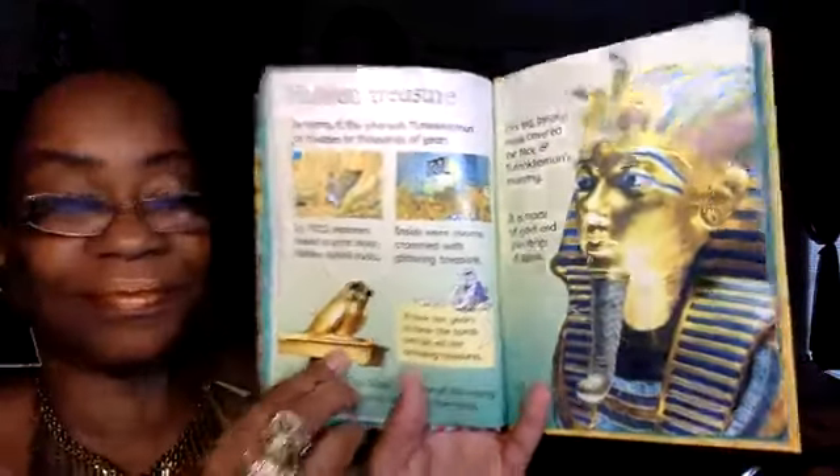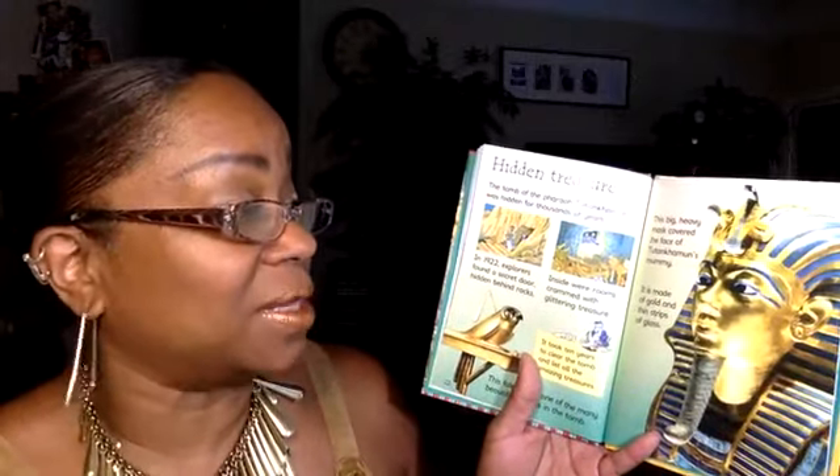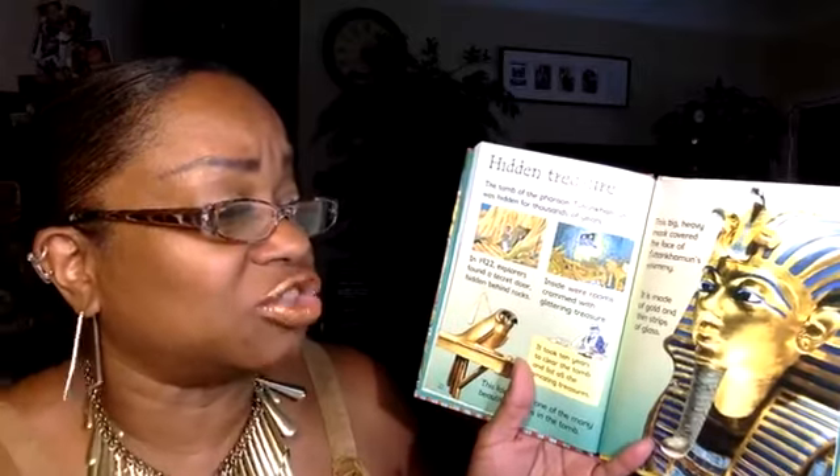Hidden Treasure: The tomb of Pharaoh Tutankhamun was hidden for thousands of years. In 1922, explorers found a secret door hidden behind rocks. Inside were rooms crammed with glittering treasures. It took 10 years to clear the tomb and list all the amazing treasures — imagine, 10 years! This falcon was one of the many beautiful statues found in the tomb. A big heavy mask covered the face of Tutankhamun's mummy; it is made of gold and thin stripes of glass.